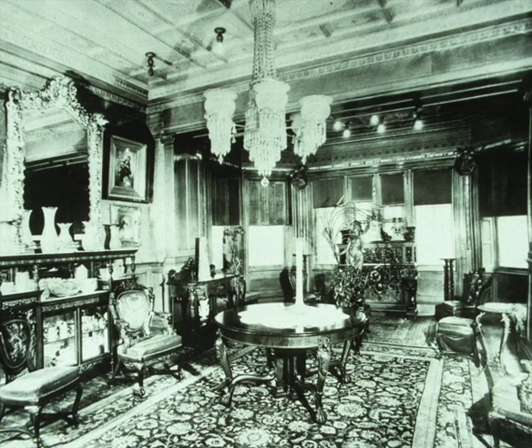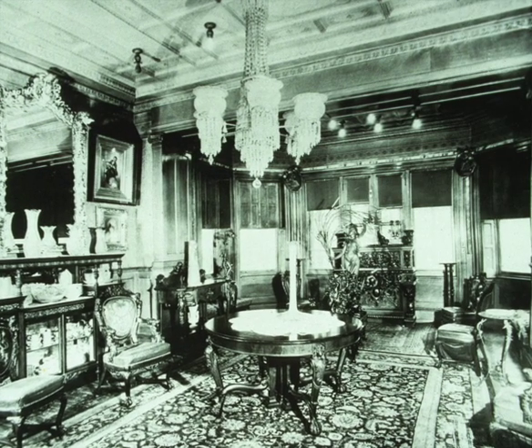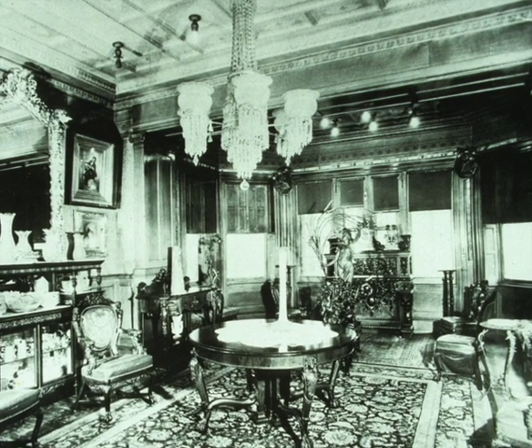A view from around 1905 of the parlor at Woodmere, with its heavily carved and decorated 19th century furniture and decorative arts. You can spot recently installed electric ceiling lights in the arch towards the back.